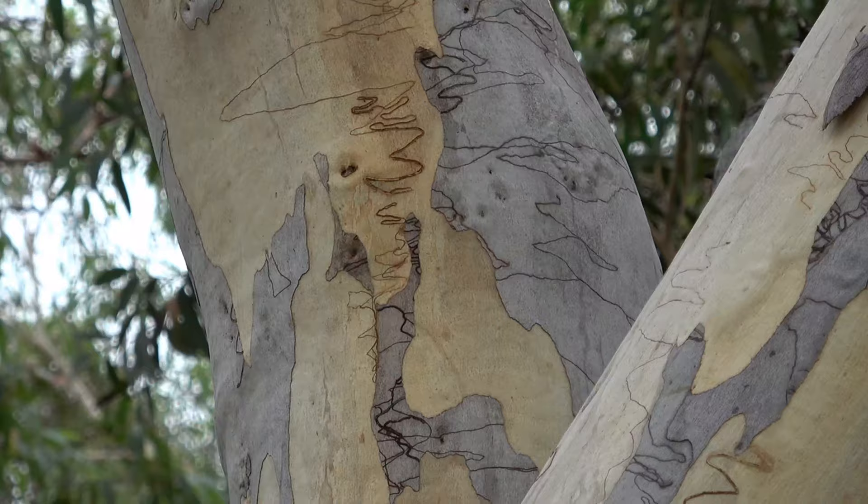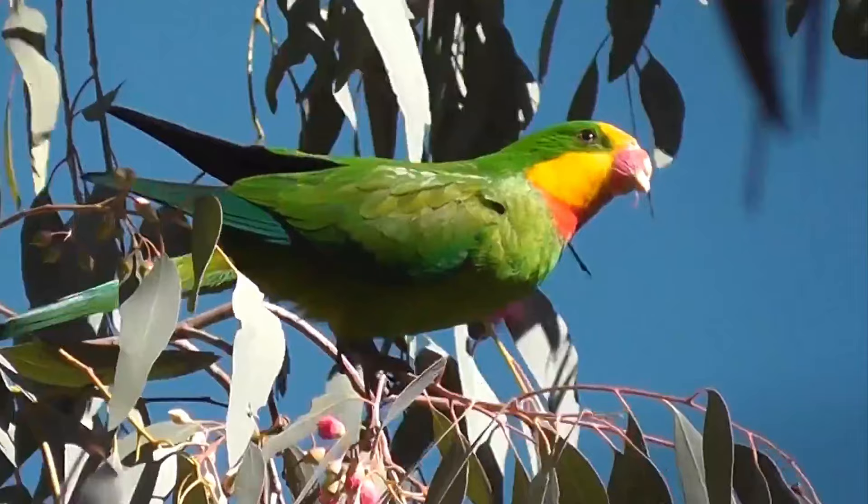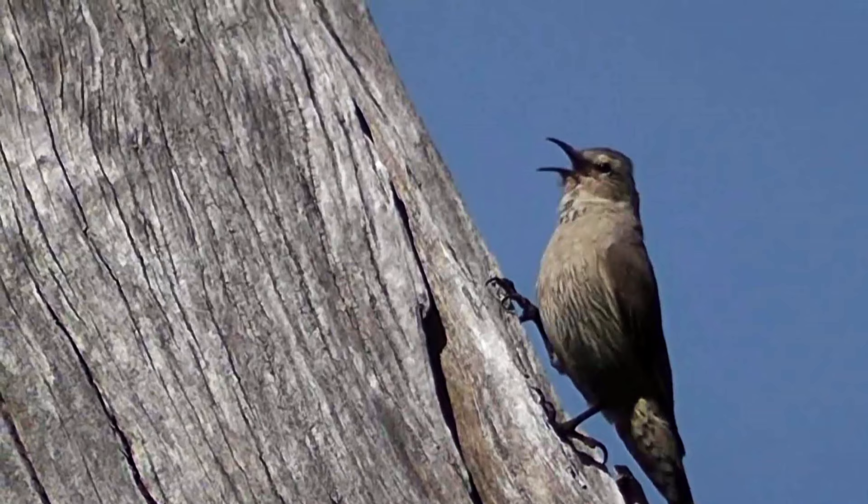To the New South Wales government's credit, they allowed our research team to actually monitor these nest boxes from 2010 to 2013. The boxes were specifically designed for three threatened species: the squirrel glider, superb parrot and the brown tree creeper.